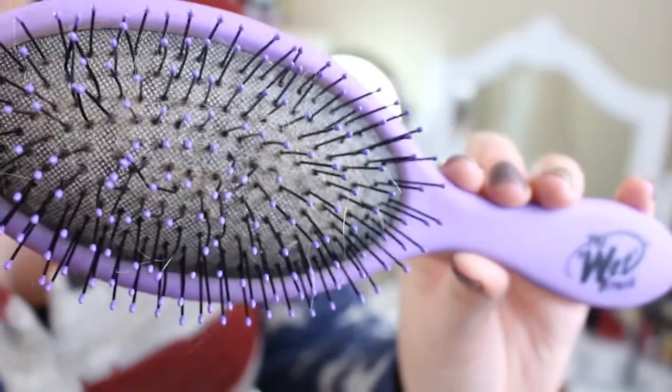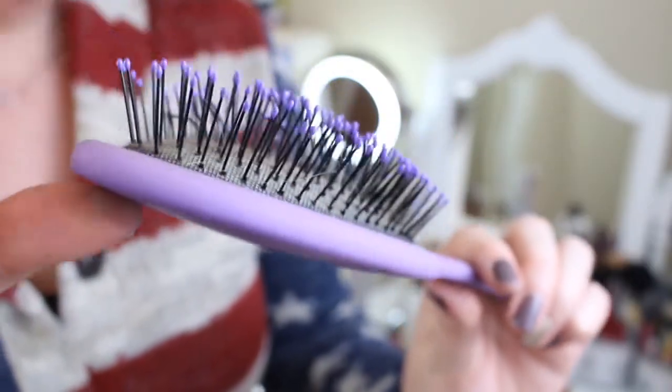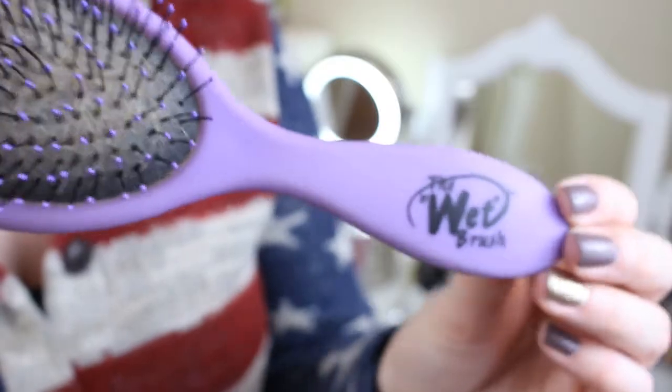Now transitioning to hair care. The tool I discovered this year for my hair is the Wet Brush. I bought it in January 2014, so I used it for pretty much the entire year. This has made brushing out my mane — my hair goes down to pretty much my belly button — so incredibly easy. The bristles are super flexible so it doesn't tug on your hair when it's wet, and you can also use it on dry hair.